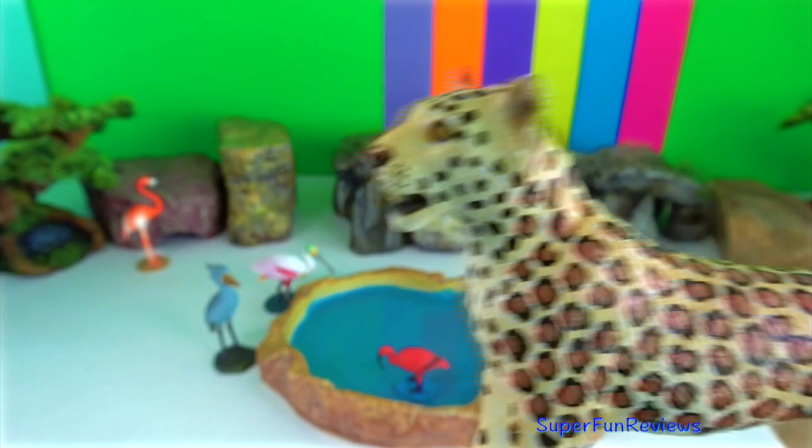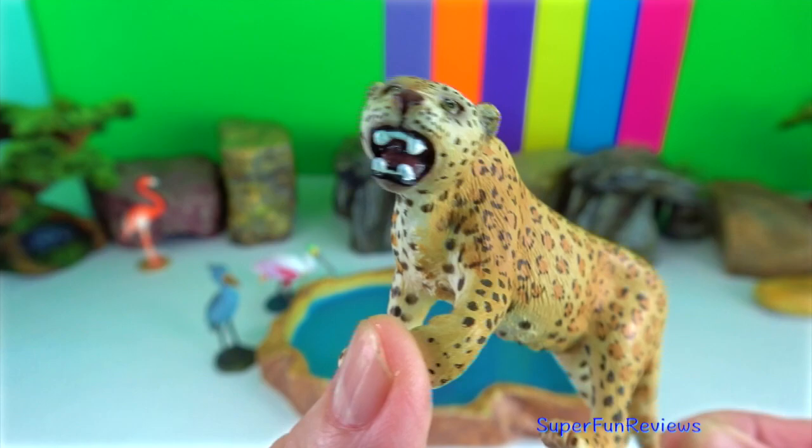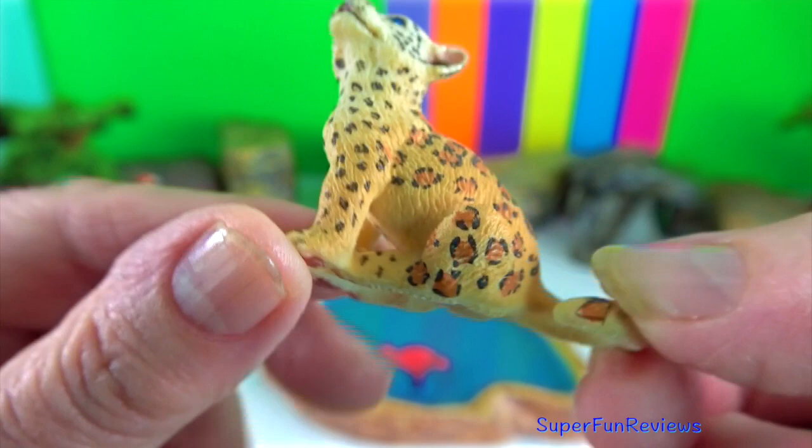Indian leopard. It has larger rosettes than the other subspecies, with a paler coat in desert habitats, rare in cold climates, and more ochre in rainforest habitats. They are opportunistic hunters built for strength rather than speed, with large skulls and powerful jaw muscles to kill medium-sized herbivores. At night they are well camouflaged in the trees and come down to hunt during the day.